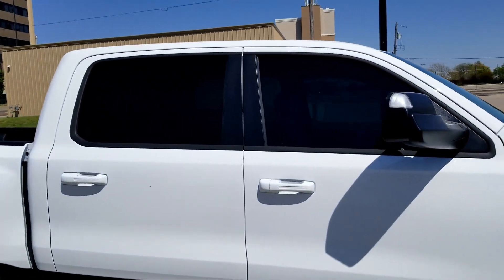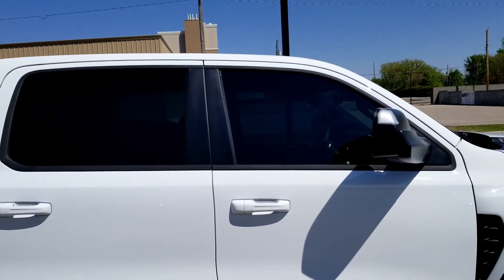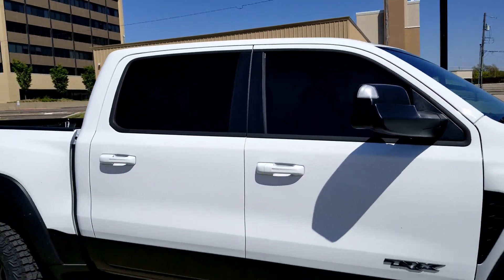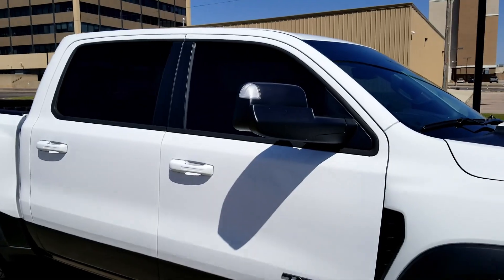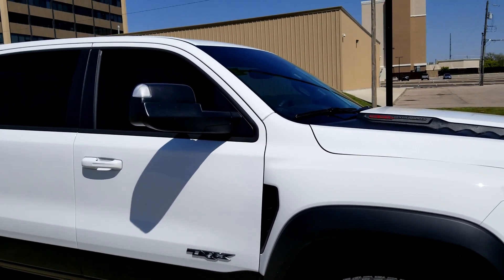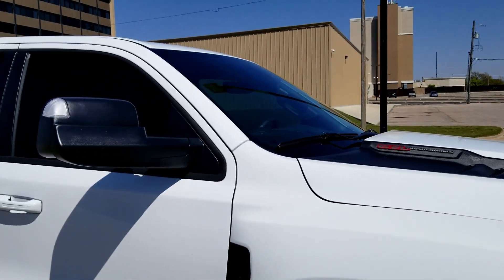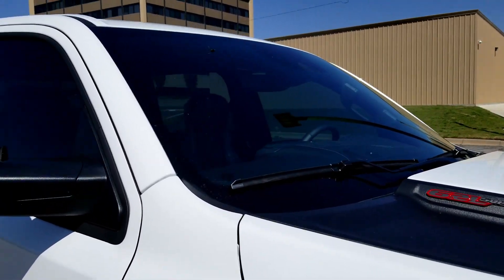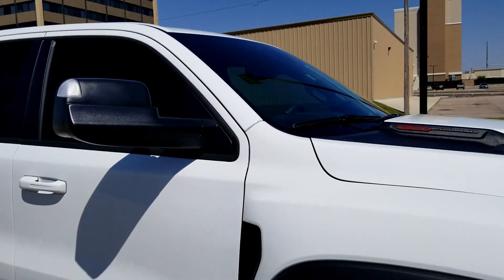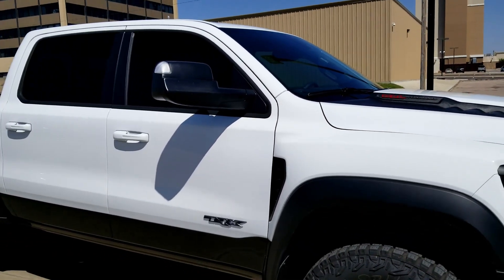First things first, went ahead and threw some 20% window tint on the front windows just so it matches the back windows and looks a little bit better. Haven't done anything on the windshield yet — with my previous truck I had some dark windshield tint and was always worried about getting pulled over, so we may just leave this one alone because it obviously attracts enough attention without it.